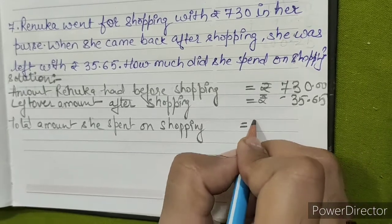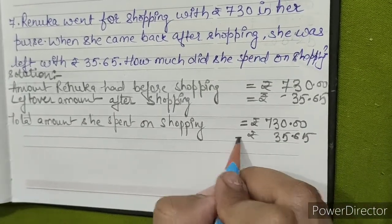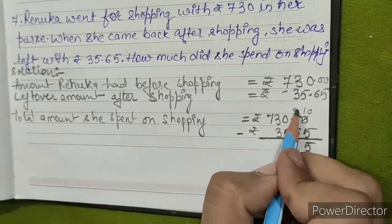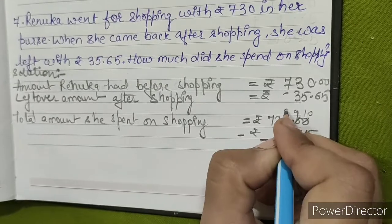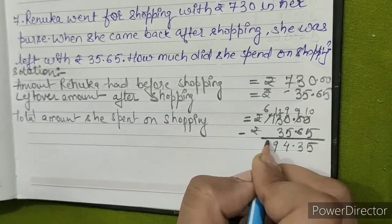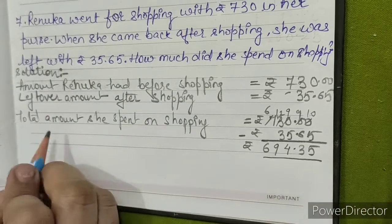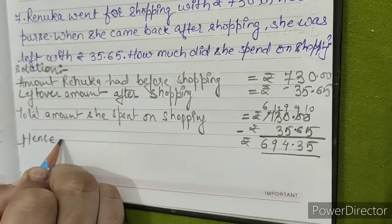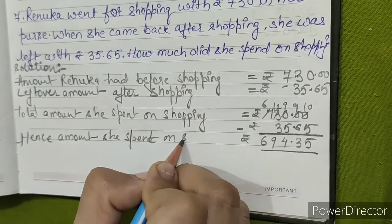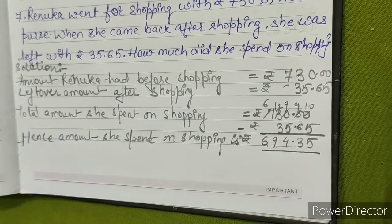Total amount she spent on shopping equals rupees 730.00 minus 35.65. So: ten minus five is five, nine minus six is three, nine minus five is four, twelve minus three is nine — hence amount she spent on shopping is rupees 694.35. This is our answer.